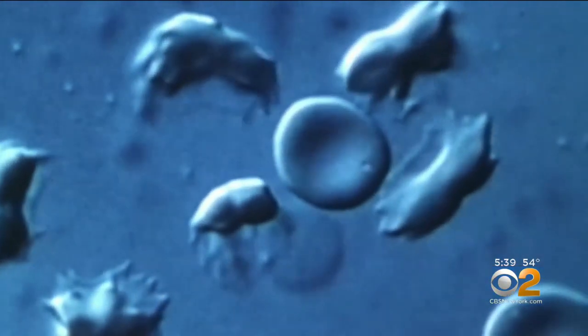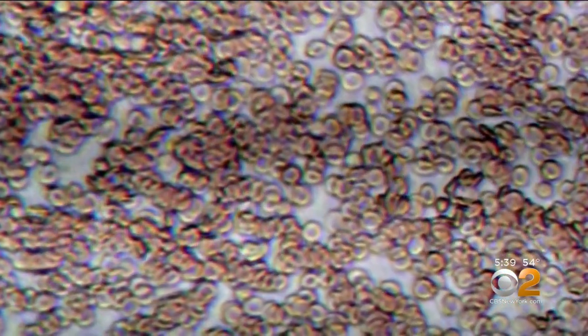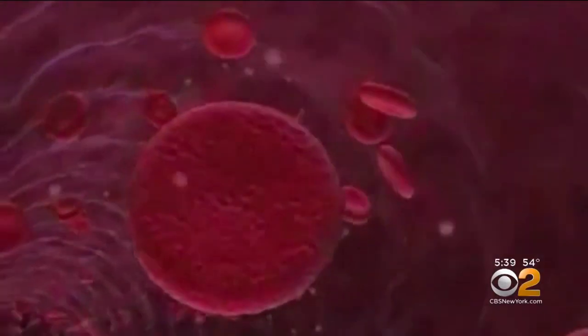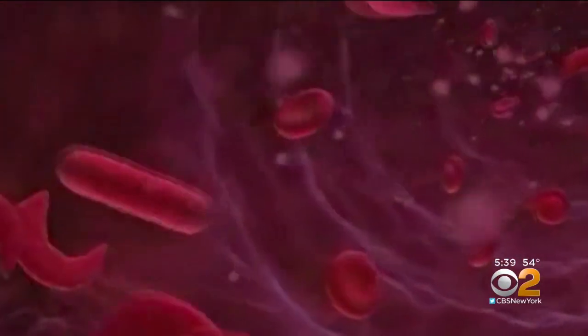The problem is red blood cells filled with abnormal hemoglobin. When oxygen levels get low, the defective hemoglobin clumps together, causing the red blood cells to change into a sickle shape. They are now stiff and sticky, so they get stuck and clog up tiny blood vessels.